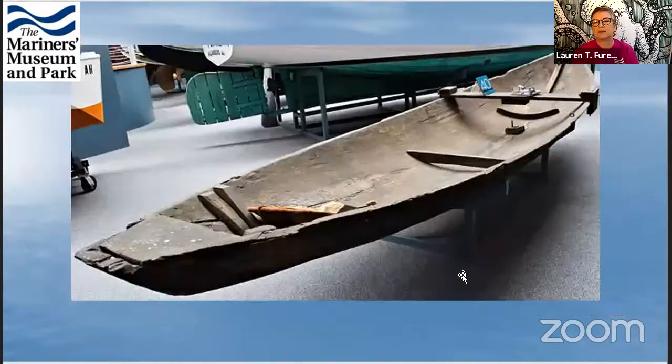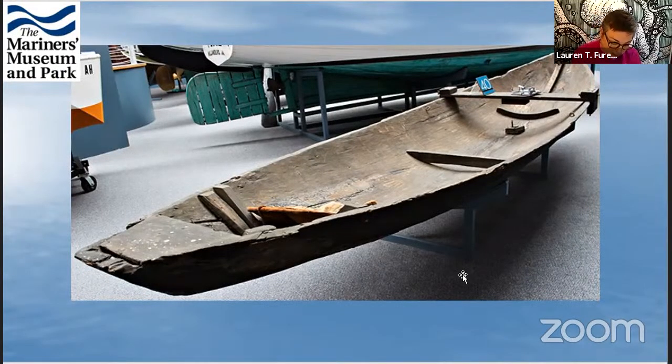The next boat is a dugout canoe from the Amazon River in Peru, used for fishing and also for pleasure. They dig out a giant log, so you have a wooden boat that's all one section — very buoyant, floats easily. It has a couple of seating areas, and the engine is a little gas-powered lawnmower engine.